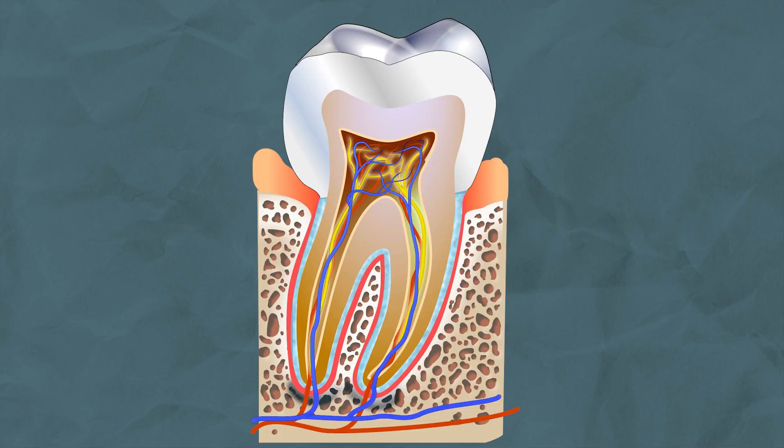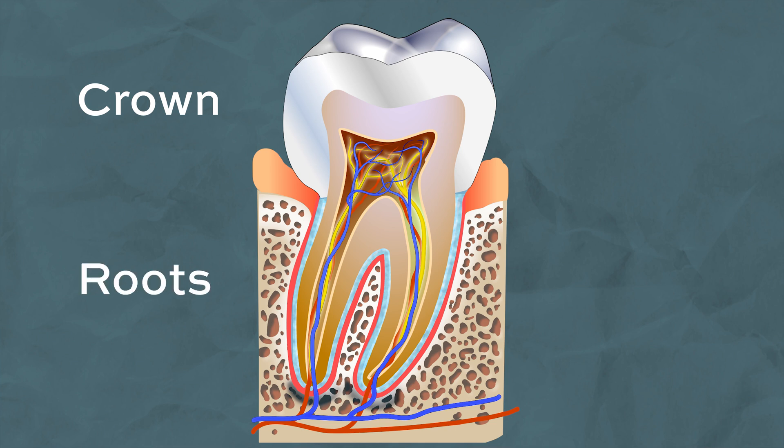A tooth can be divided into upper and lower sections. The upper section is called the crown — this is the part you can physically see in your mouth and is used to break down food. The lower region, which lies below the gums and holds your teeth into place, is called the roots. You can think of this similarly to how trees have roots which hold them into place and provide valuable nutrients.